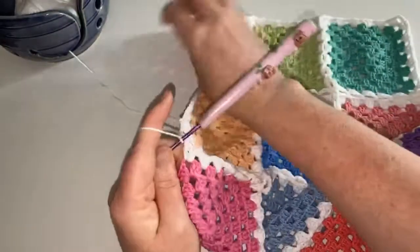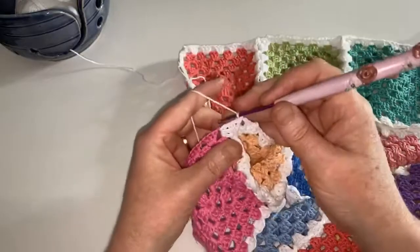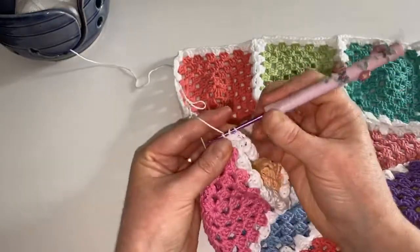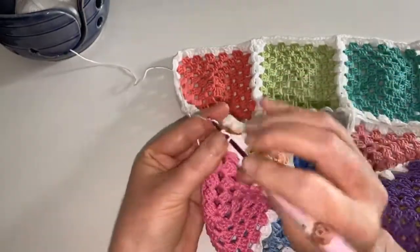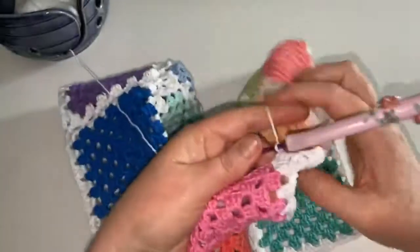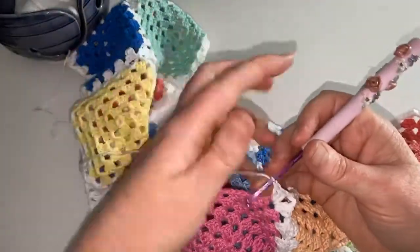If you're not sure, ask yourself what stitch you use to make a granny square. If you make it with a treble, you're using UK terms. If you make a granny square with a double crochet, you're using US terms. That's another easy way to figure it out — most people have made a granny square or two in their life.